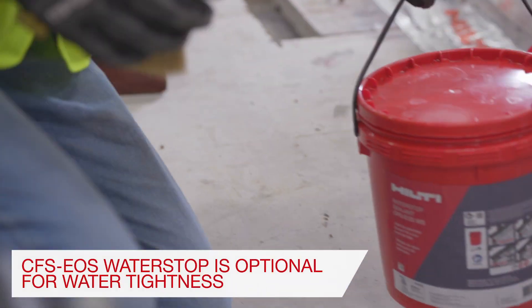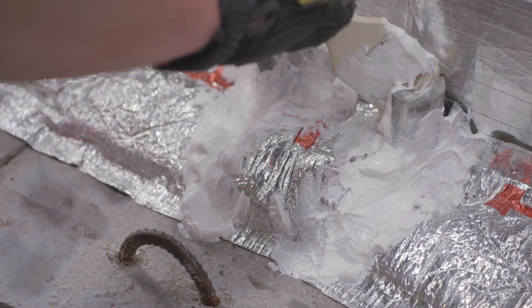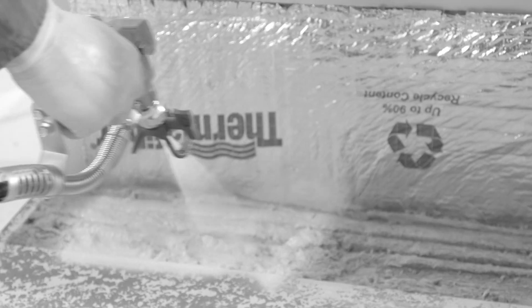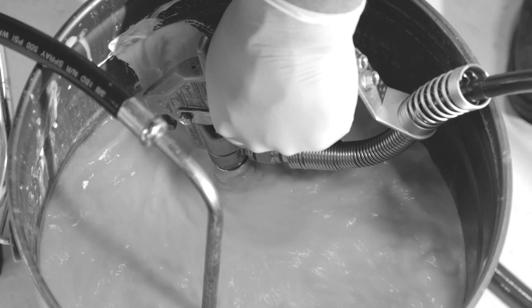EOS QuickSeal meets the most stringent sustainability requirements. No itchy mineral wool fibers or formaldehydes gives you a safe and clean working environment. No spray, little to no mess, no equipment, power, or water source is needed.